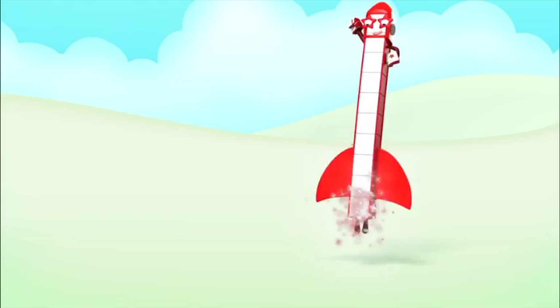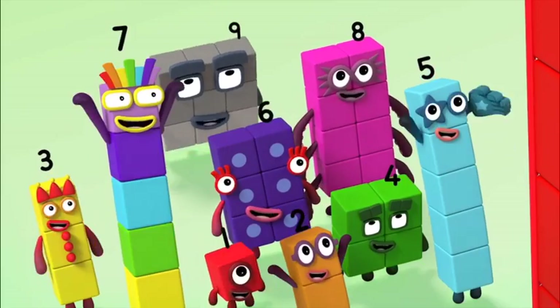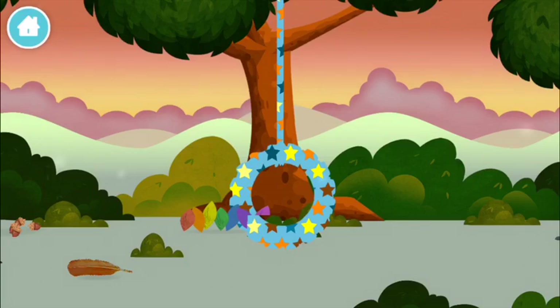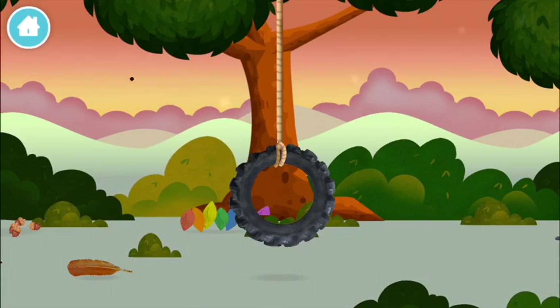Three plus four equals seven. Marvellous — you made number block seven! You made a new number block!